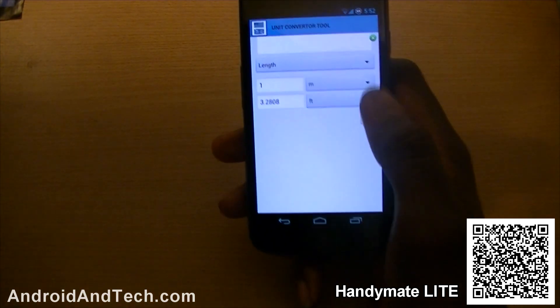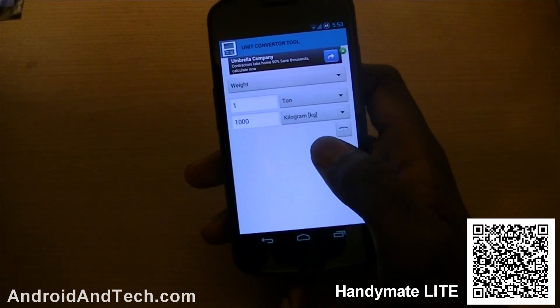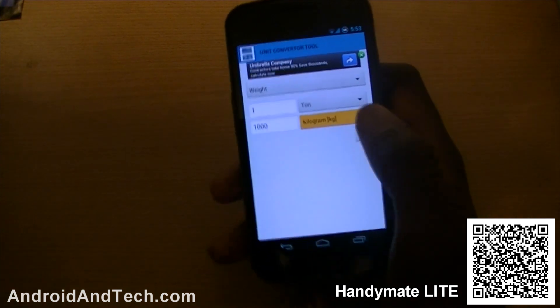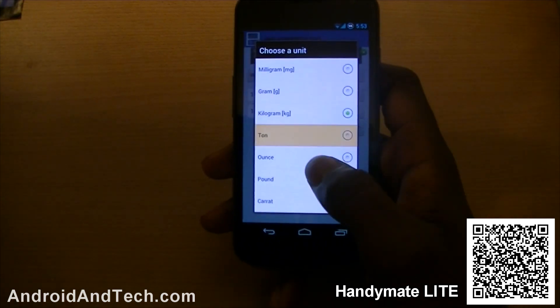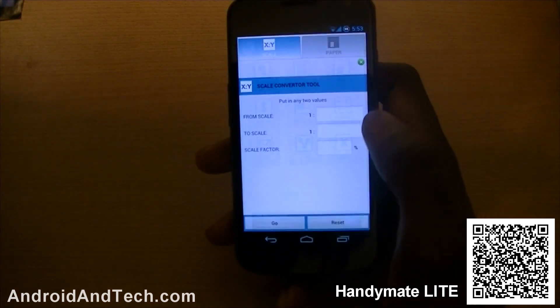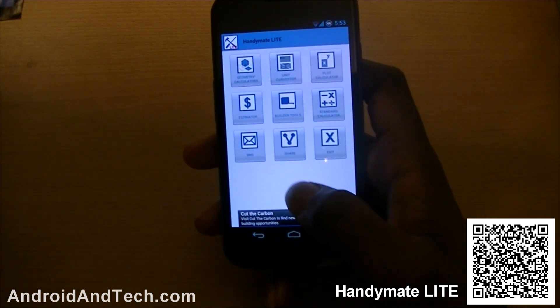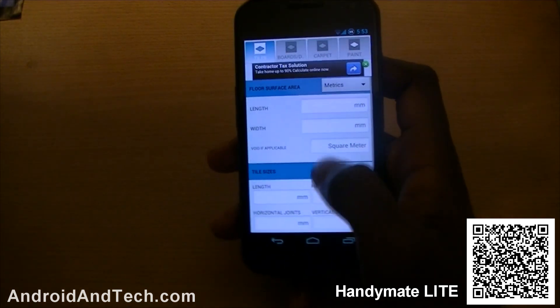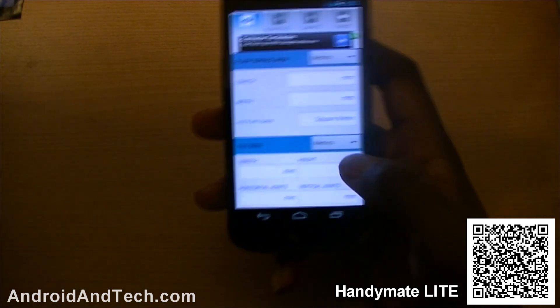You've also got a unit calculator — for example, if you want to find out how much one ton is in kilograms you enter it and it tells you straight away it's a thousand. You can do it for any other unit, like ounces as well. There's also a plot calculator and an estimator where you can calculate things like floors and roofs — very technical stuff if you're really into this.